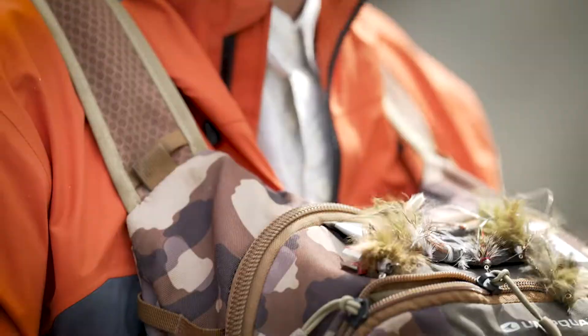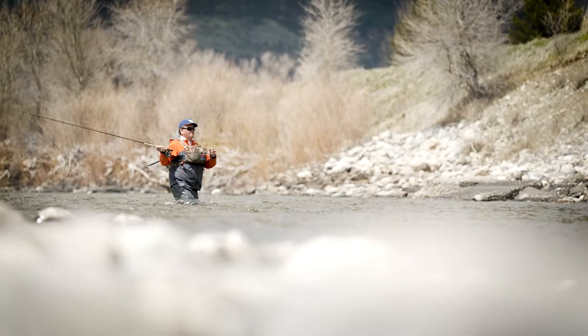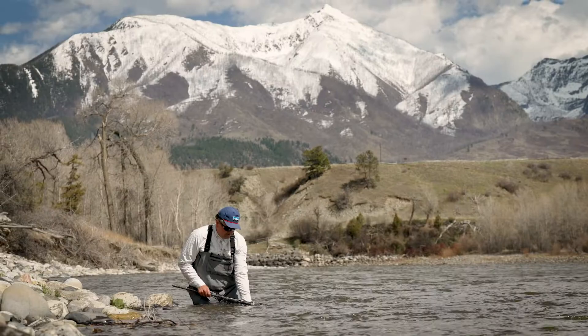The Western March brown is definitely the first big mayfly that we see in Western Montana — kind of the beginning of dry fly season for a lot of people — and really gets people excited for the larger dry flies to come.